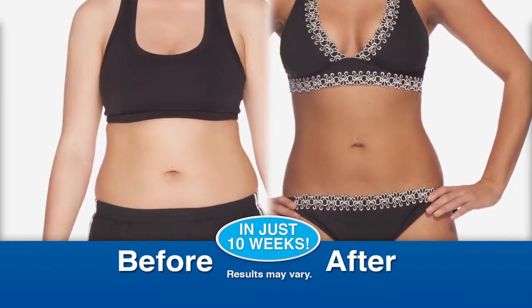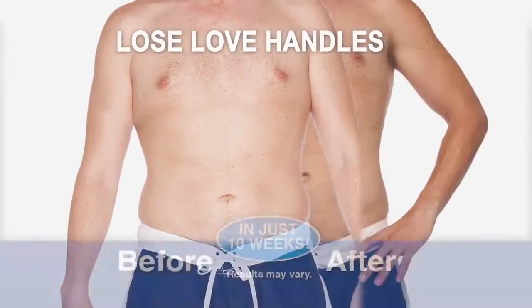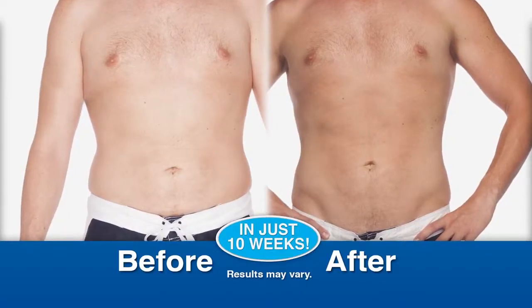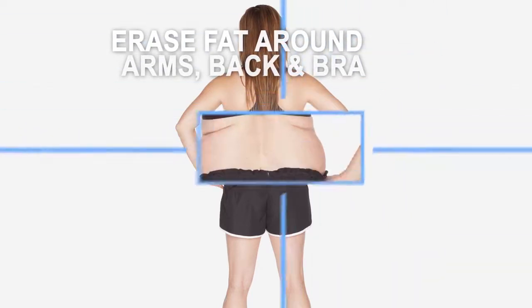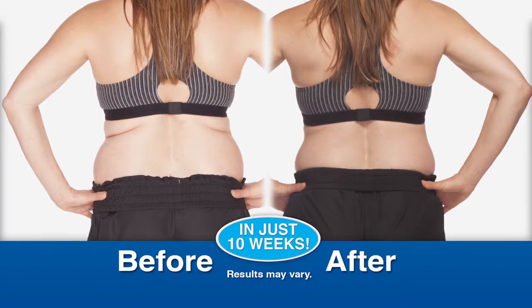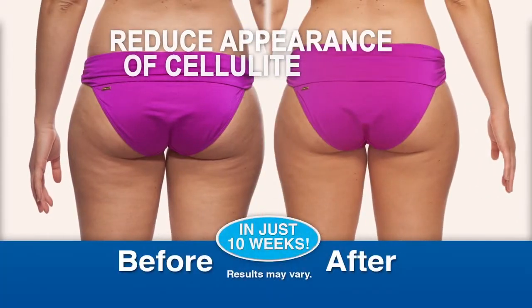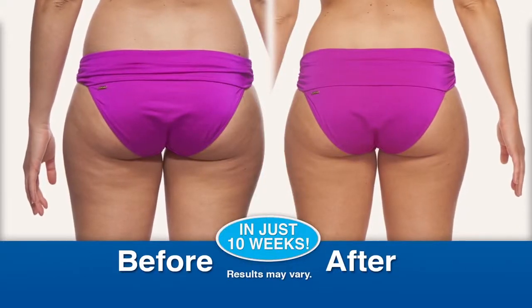After about a month I started seeing definition in my ab area that I hadn't seen before. Lose those love handles — I saw a lot of changes especially right in the stomach, certainly the love handles. Erase that fat around the arms, back and bra area. I was really surprised with the results and the decrease in inches I found around my waist and my back. And even reduce the appearance of cellulite. Thanks to LipoBelt, the back of my thighs the skin looks a lot smoother and tighter.